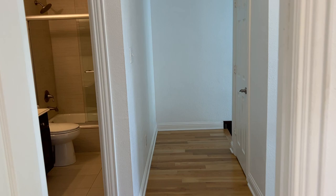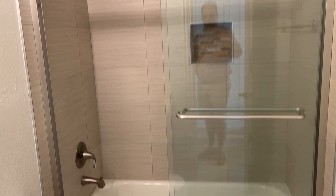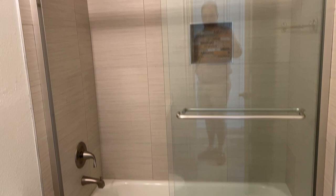The bathroom across has 12 by 24 tiles — this has been updated. Glass enclosure, little vanity there, newer commode. This is the HVAC closet — the air handler has been replaced.